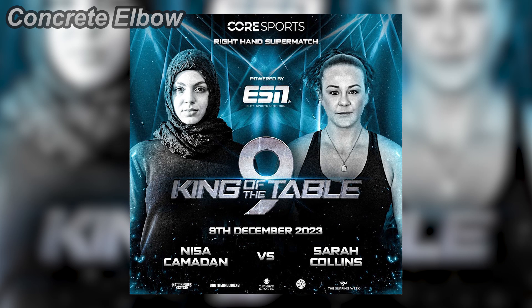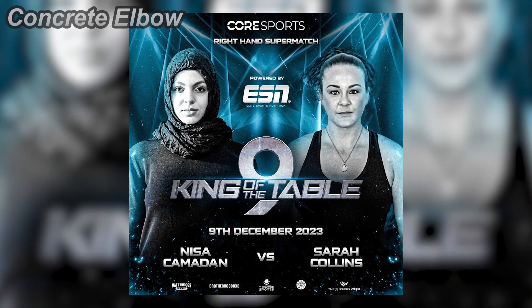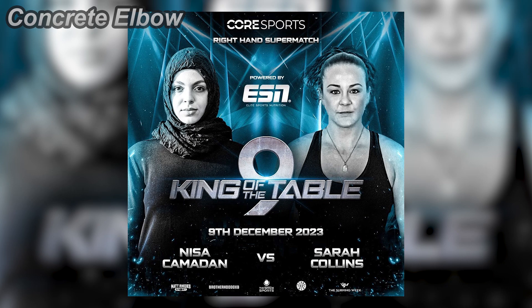Hello guys, welcome back to Concrete Elbow. If you don't want to know the result of this match without watching it yourself, please do click away from this video right now.